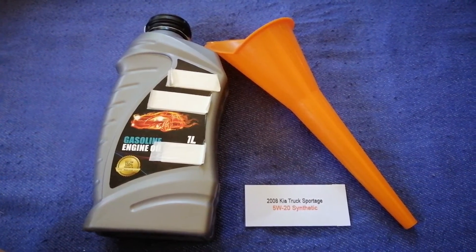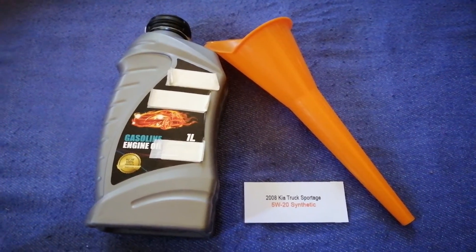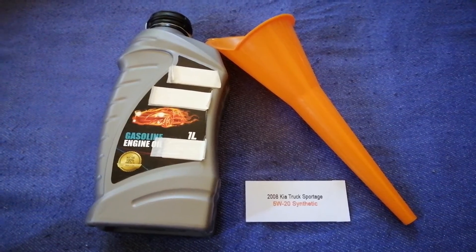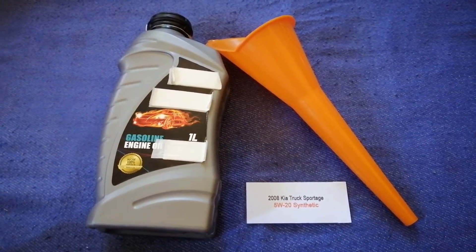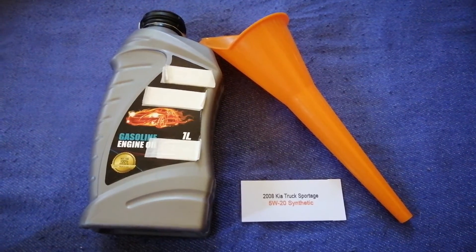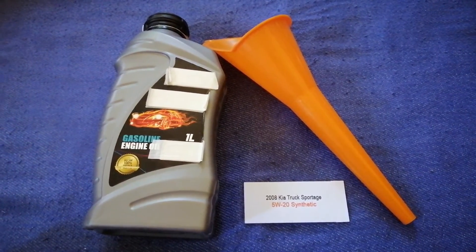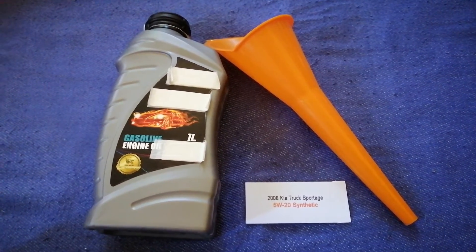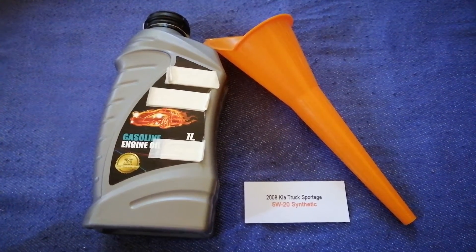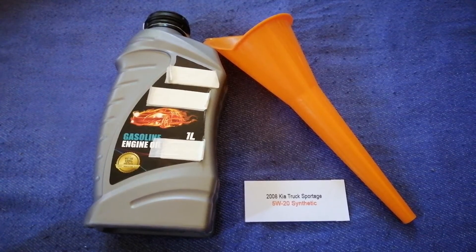You can change your oil as often as every three months, or you can ask your mechanic for the recommended oil type and frequency of changing your oil. So once again, the oil type for the 2008 KIA Sportage is 5W-20.